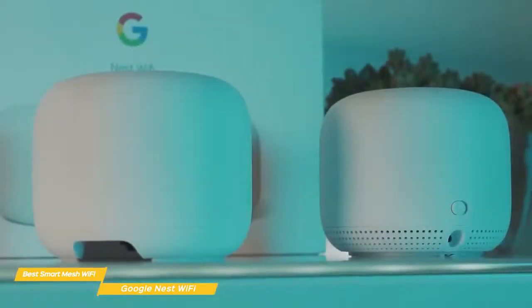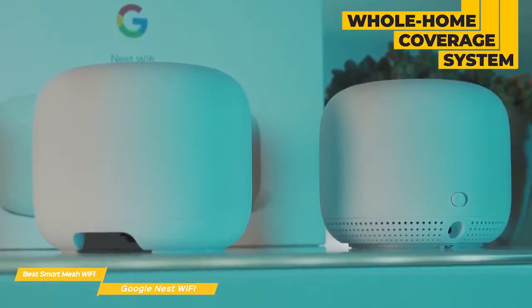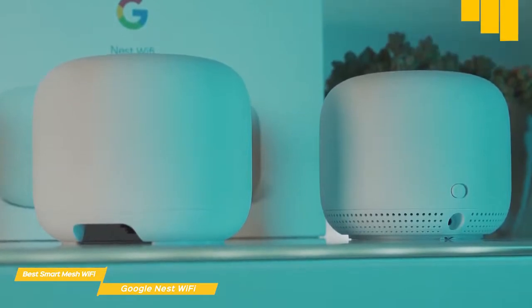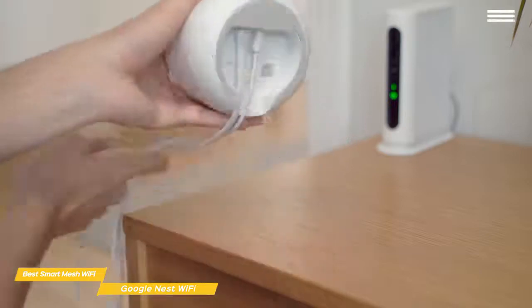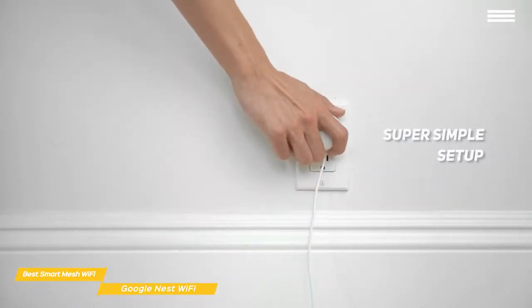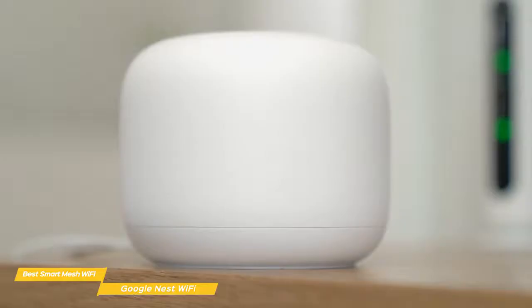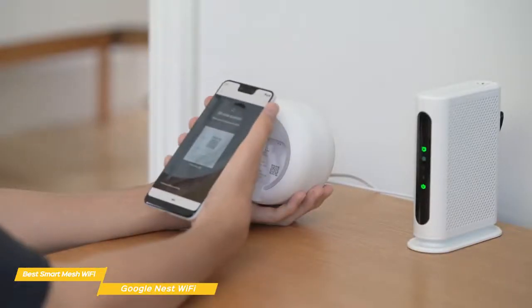Good things come in small packages, and this system comes to life with its whole-home coverage and consistency. Google's focus on delivering multifunctional devices will help to build up your smart home with Google Assistant. The best thing is, you don't need an engineering degree to set it up. Google makes the process simple and painless, with an included quick start guide. Once you finish setting up the network name and password, getting connected is as easy as capturing the QR code on the unit to establish the mesh network.